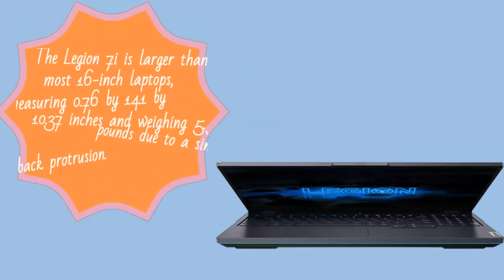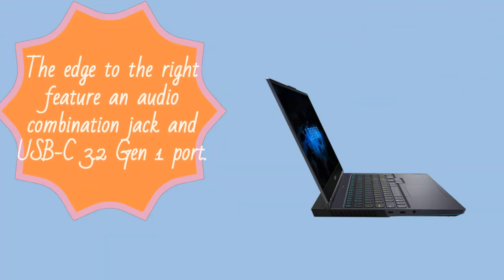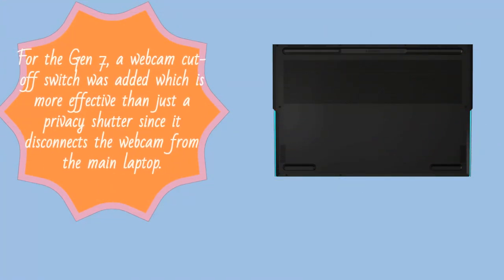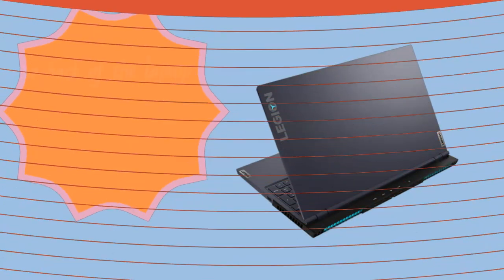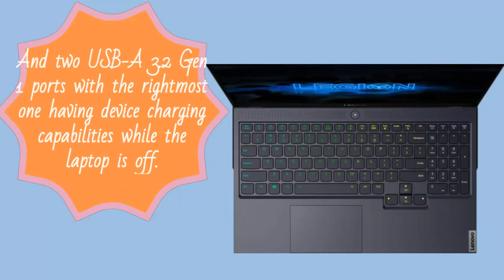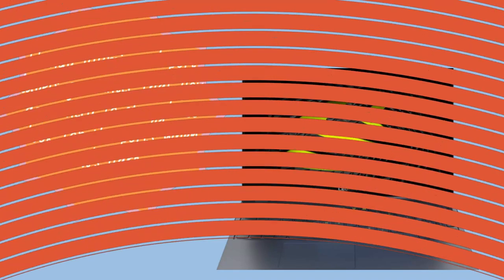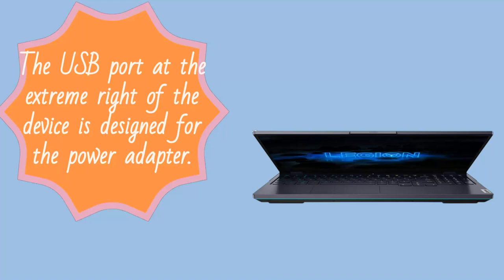The Legion 7i is larger than most 16-inch laptops, measuring 0.76 x 14.1 x 10.37 inches and weighing 5.51 pounds due to a single-inch long back protrusion. The edge to the right features an audio combination jack and USB-C 3.2 Gen 1 port. For the Gen 7i, a webcam cutoff switch was added which is more effective than just a privacy shutter since it disconnects the webcam from the main laptop. The back of the laptop includes Ethernet, a USB-C 3.2 Gen 2 port, HDMI 2.1 video output, and two USB-A 3.2 Gen 1 ports, with the rightmost one having device charging capabilities while the laptop is off. The illuminated port labels guarantee that you don't need to struggle to look for the ports when it's dark.